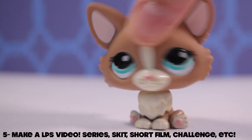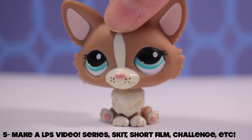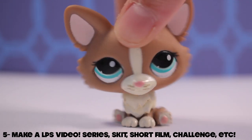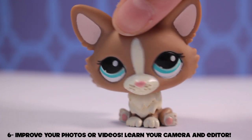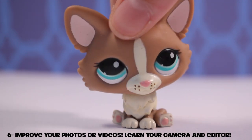Number five, and this is the most obvious one: make a video — be it a skit, a short film, a series, a music video, or just an editing video, a tutorial, anything like that. YouTube videos are so much fun to make, especially LPS ones, because you can do your own thing. Number six: improve your videos or photography — search up some tutorials or just learn your editor or camera.